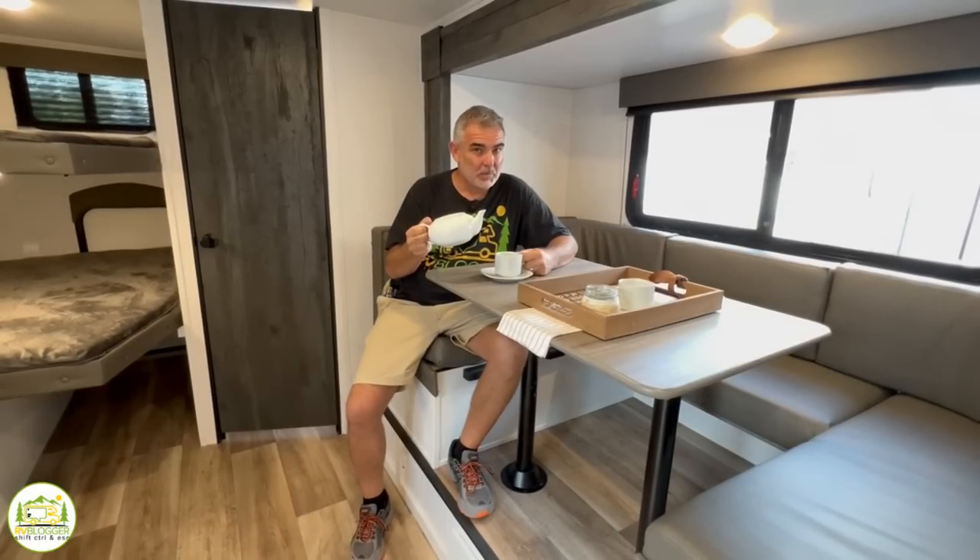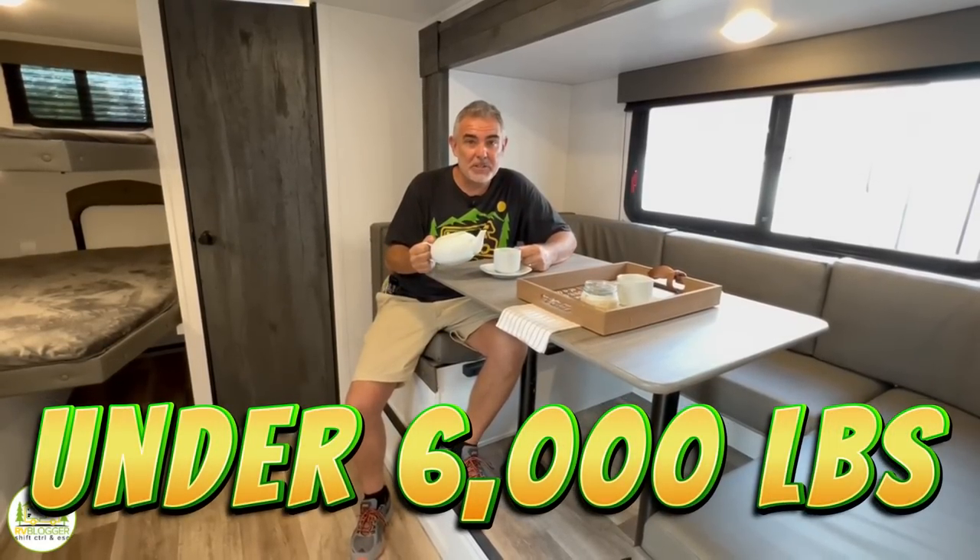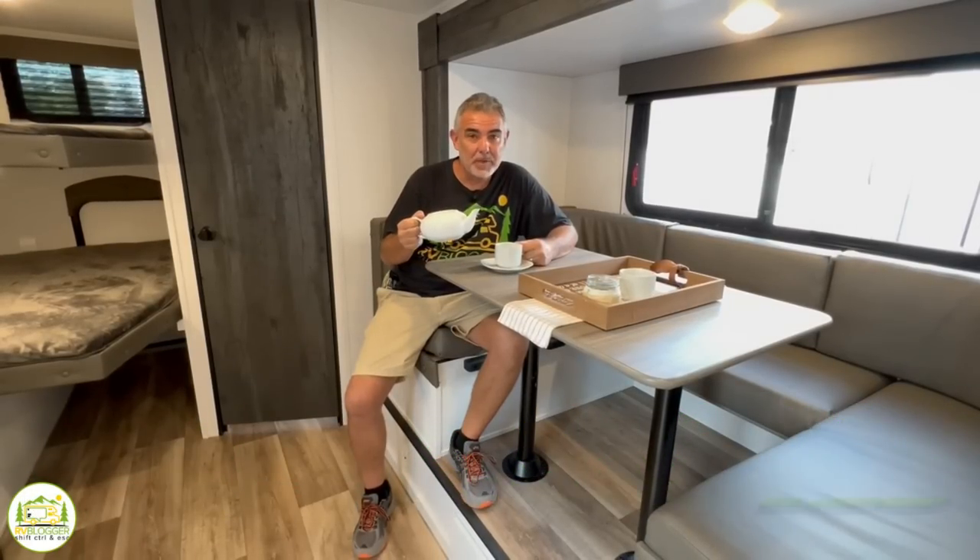I don't always drink tea, but when I do, I prefer to drink my tea in a travel trailer that weighs less than 6,000 pounds.